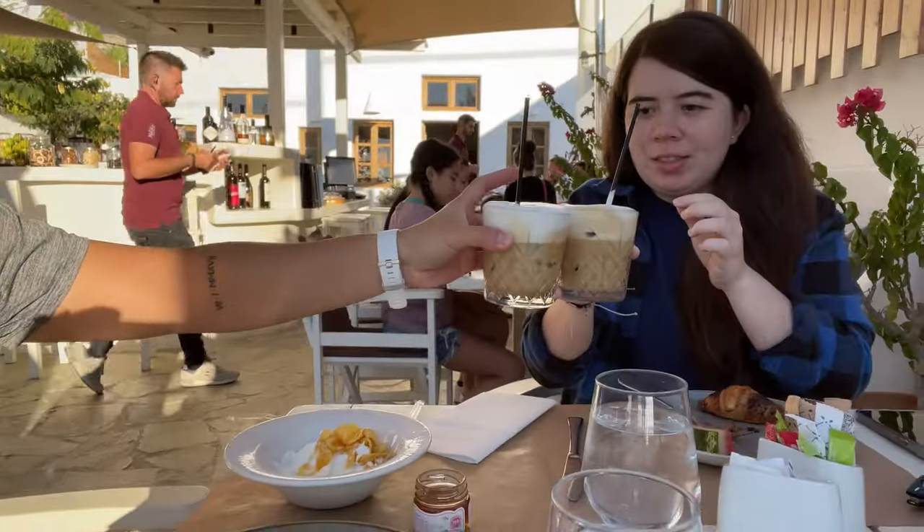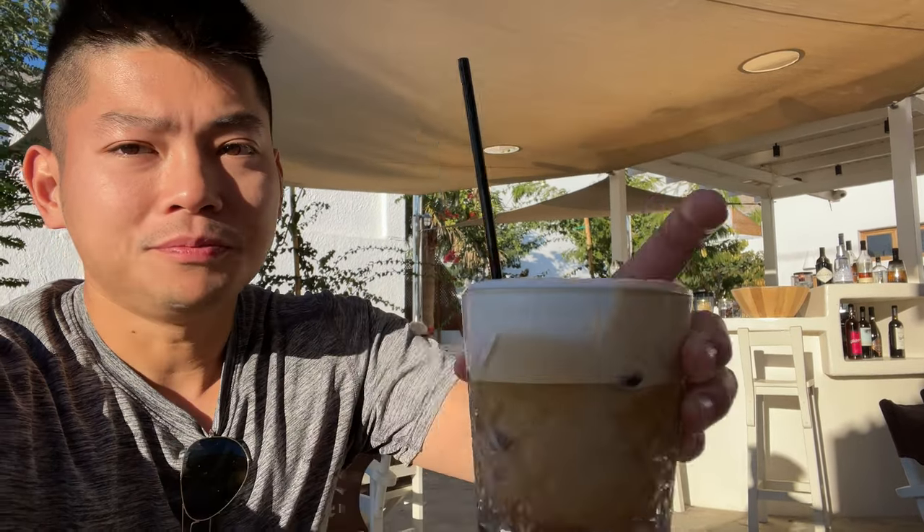We're back out for breakfast now — coffee is much needed because we woke up early this morning. Cheers! We got done with breakfast and the ocean is pretty calm today, which is inviting us to go for one last swim before we move to another area of Santorini. Let's go in!